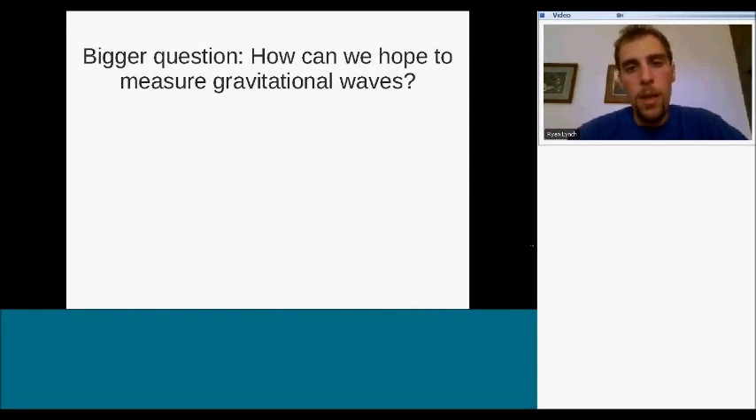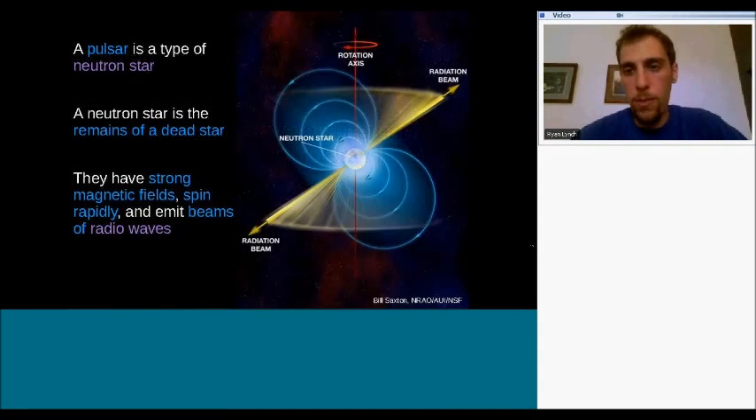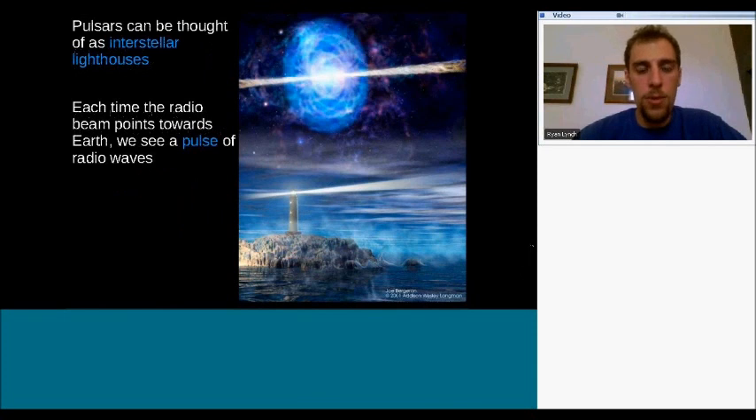If gravitational waves are so small, how can we ever hope to measure them? NanoGrav uses pulsars. The typical picture of a pulsar: a neutron star at the center — the remains of a dead star four or more times our Sun's mass that ended its life in a supernova — with extremely strong magnetic fields, spinning very fast, emitting beams of radio waves from the magnetic poles like interstellar lighthouses. Each time the beam points toward Earth, we see a pulse of radio waves.